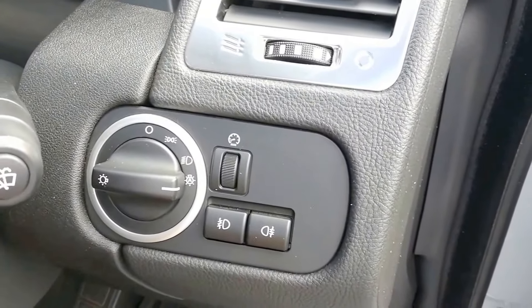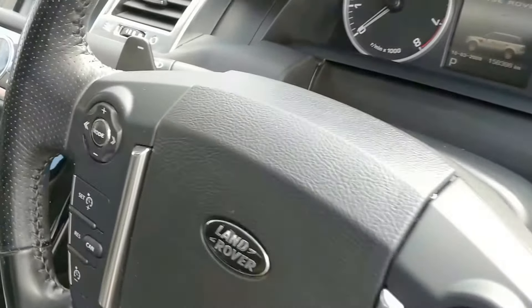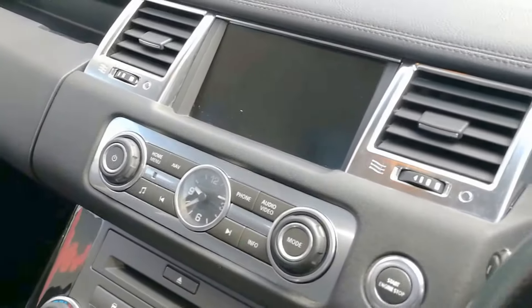Automatic headlights with front and rear fog lights, a multi-function steering wheel with paddle shift, Land Rover infotainment display with navigation, and reverse camera.